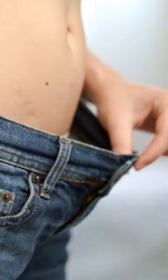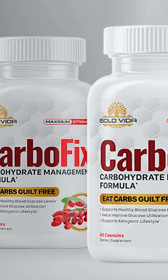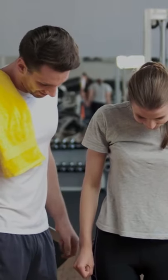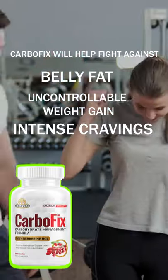We'd also like to introduce you to a product that can turn your metabolism on whenever you want. It's called CarboFix. It will allow your body to burn more calories and fat at rest. The all-natural formula in CarboFix will help fight against belly fat, uncontrollable weight gain, and intense cravings.